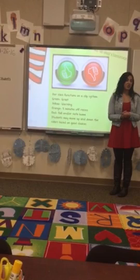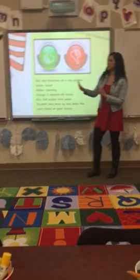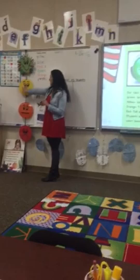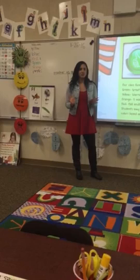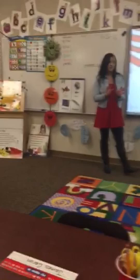I'm big on behavior. We really cannot learn if your child is not behaving and making good choices, and it's also disruptive to other kids. This is our behavior chart over here — everybody has a clip with their name. You start on green, then yellow, orange, and red. Green means great — I did not have to talk to your student; they followed the rules and did awesome all day. If their clip moves to yellow, that means I've had to warn them too many times — it's just a warning to let them know they're getting close to orange.